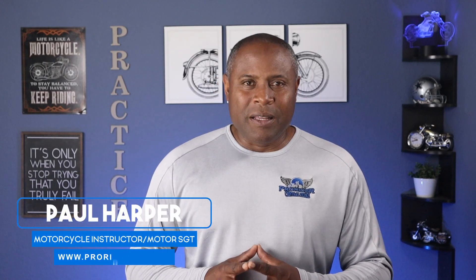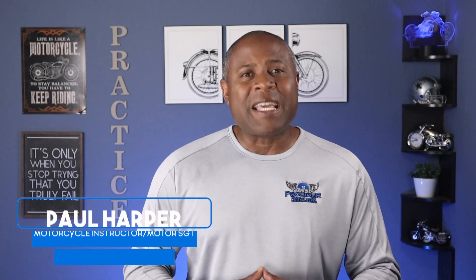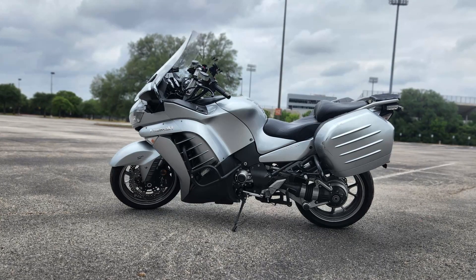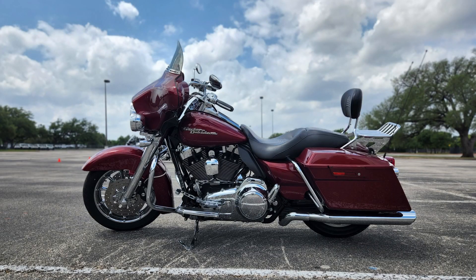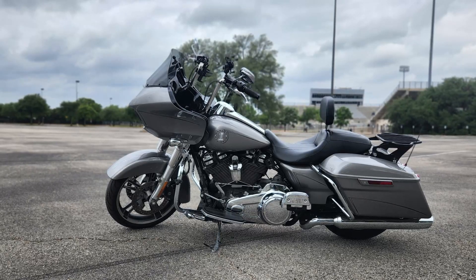Hey guys, I'm Paul the Mortar Guy. In this video I'm going to show you just how your front wheel placement is affected depending on your fairing. I will compare the fairings on my 2011 Kawasaki Concours, a 2009 Harley Street Glide, and a 2017 Harley Road Glide. So hang tight.